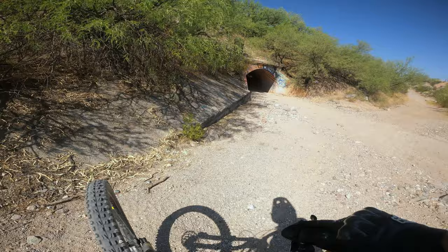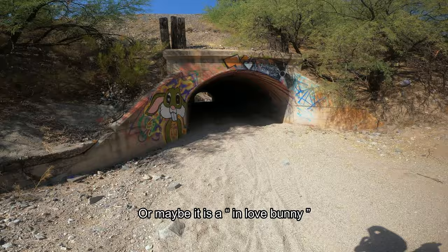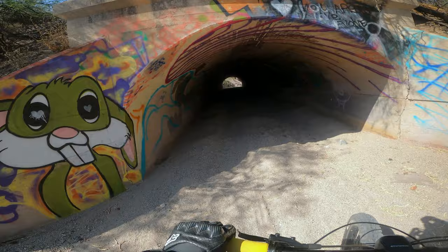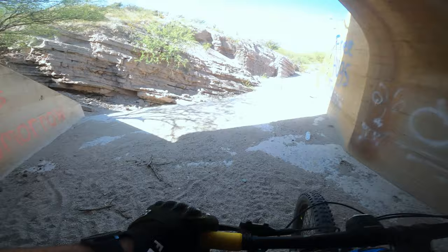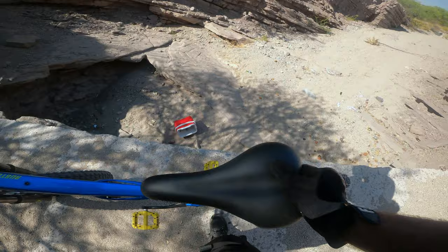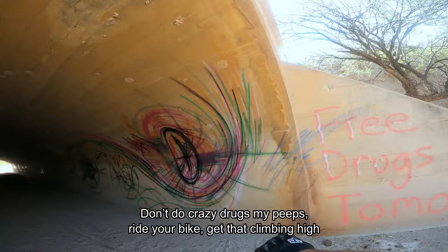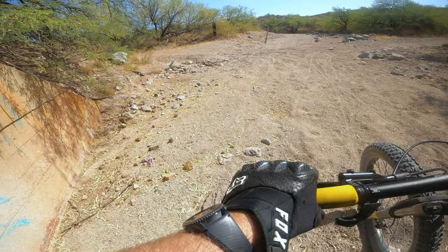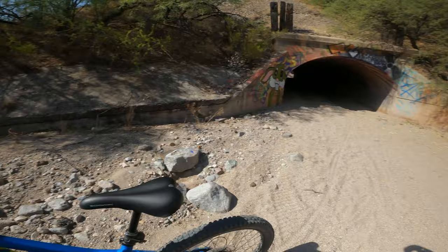Check that out — there's some graffiti right in the tunnel there. Bugs Bunny. Of all the graffiti art — the rattlesnake painting on the Arizona Trail and La Cienegas Trail at the I-10 tunnel underpass — this is by far the winner of all that. Pretty cool though.